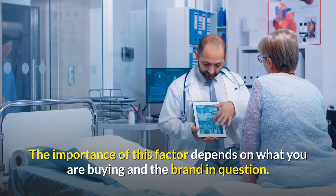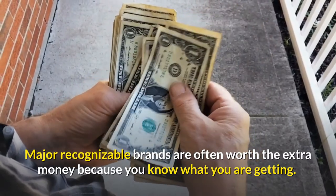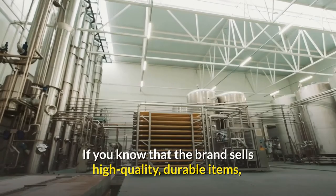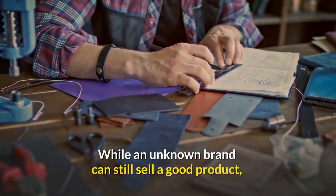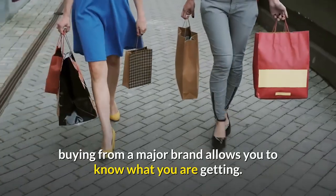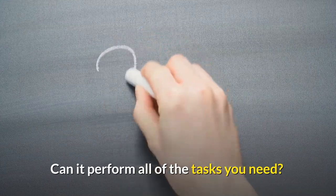The importance of brand depends on what you are buying. Major recognizable brands are often worth the extra money because you know what you are getting. If you know the brand sells high-quality, durable items, then your purchase will be worthwhile. While an unknown brand can still sell a good product, buying from a major brand allows you to know what you are getting.